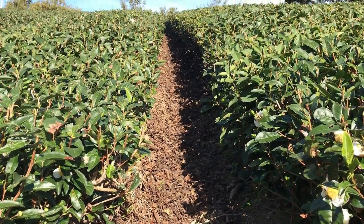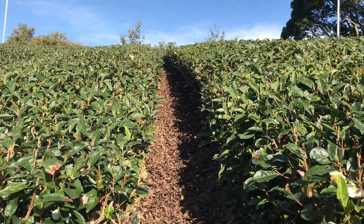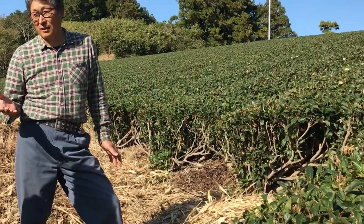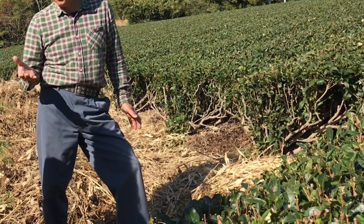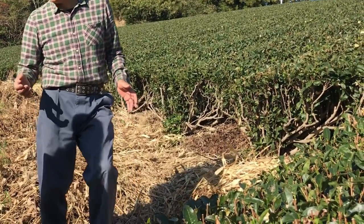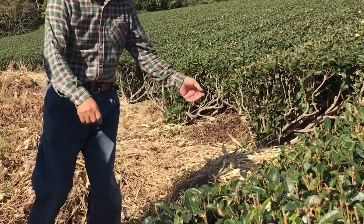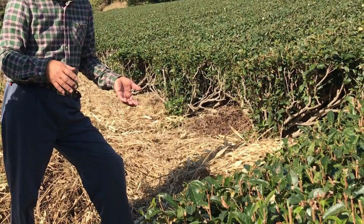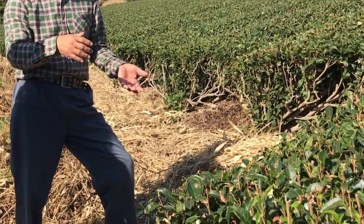They also trim old tea leaves and use them as a type of mulch. This simulates the natural order of the field. Nutrients are taken from the soil to produce the tea, and then they are returned to the soil to support next year's crop. But they don't just support the tea crop — they also support a variety of different plant species.